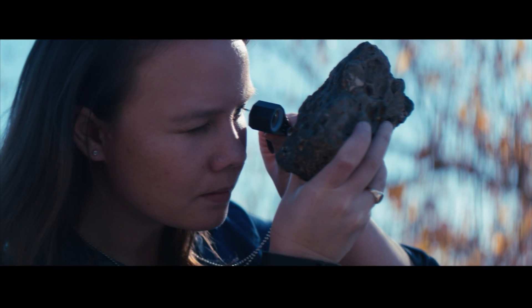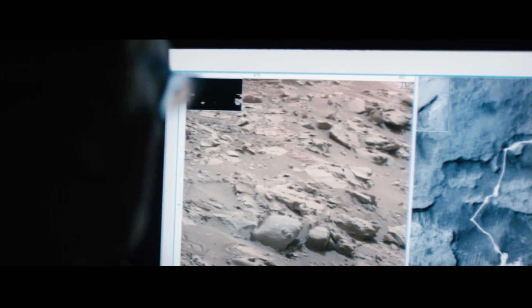This was the first time where I could basically do a 360 and see Mars all around me. I love the fact that people, when they first encounter this project, have a feeling of, wow, I've lived to see this.